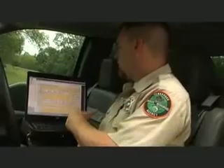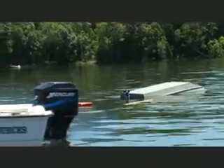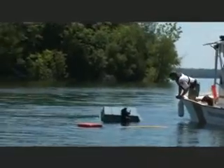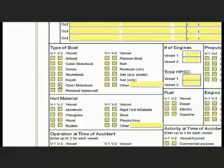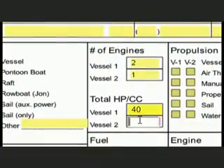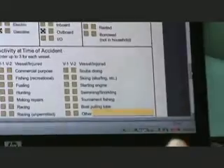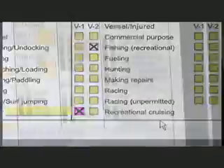Page two deals with the second vessel. In this accident I just got done working, it was a single vessel — it was a capsizing. As you go on down, you get into different things about the boat just to describe it. This boat was an open motorboat with a prop. Total horsepower was 40, gas boat, fiberglass, and the engine was an outboard. At the bottom of this page, you enter the activity — what they were doing at the time of the accident, whether they were towing a skier, sailing, docking, something like that.